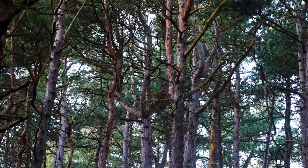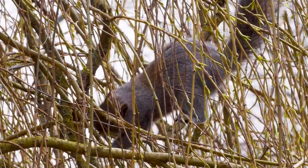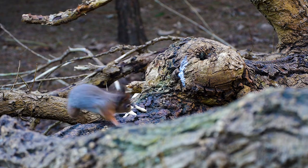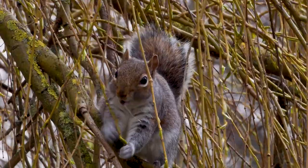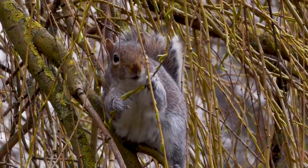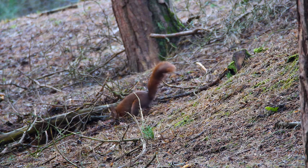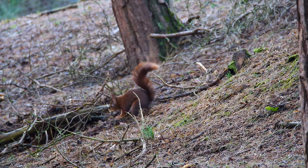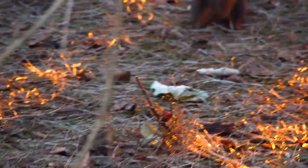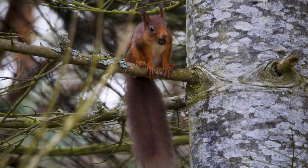Grey squirrels originate from North America and were introduced to the UK from the 1870s onwards. Back then red squirrels were common, with three million still living on our shores by 1950. Their luck ran out as the larger greys were able to outcompete the reds by eating unripe nuts and berries. More sinister is the squirrel pox virus, which the immune greys carry and can pass on to the reds — for red squirrels the disease nearly always proves fatal.